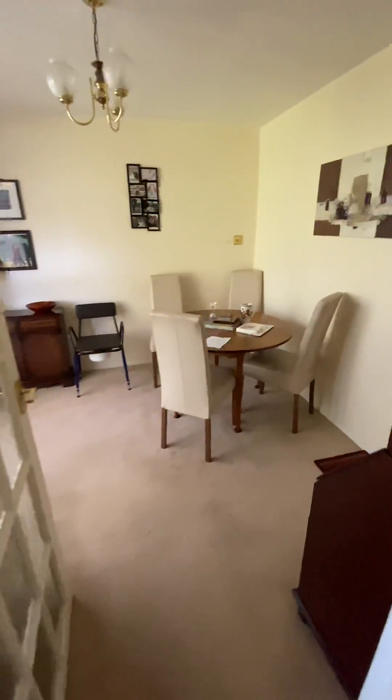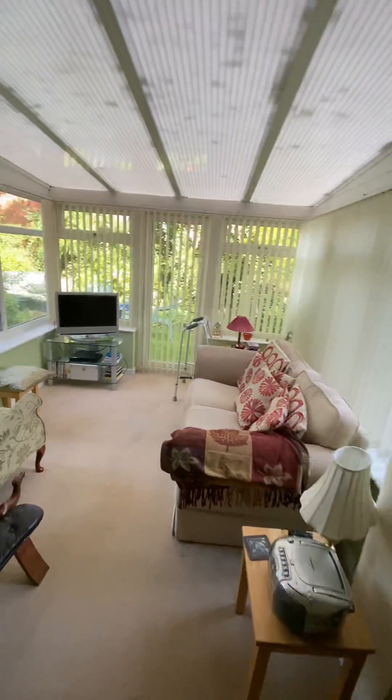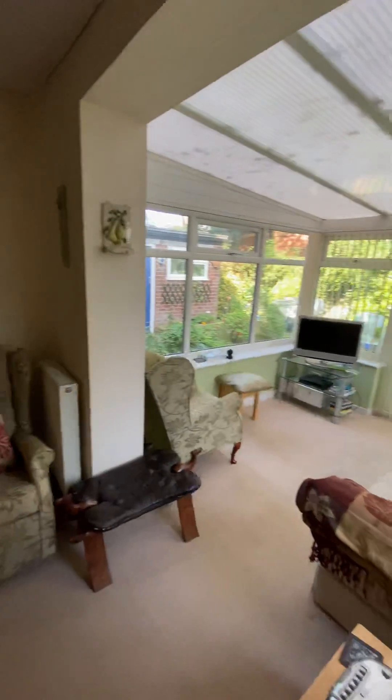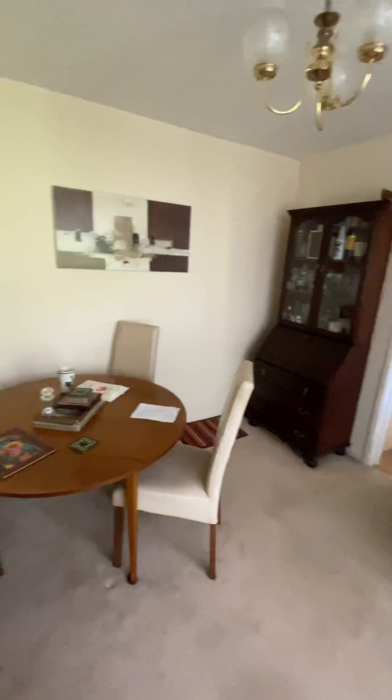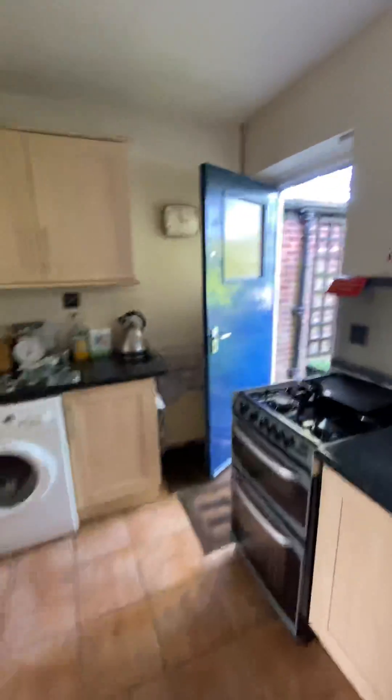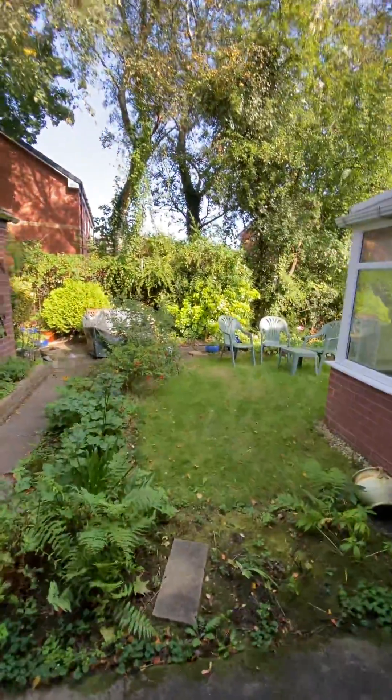What's quite deceiving about this property is it's got a nice extension which gives you a big family room at the back. There's also a conservatory leading on to the garden at the rear — it's a bit of a sun trap, as you can see today.